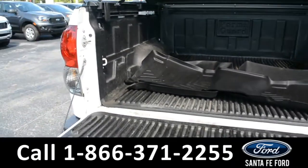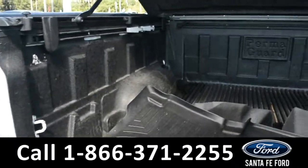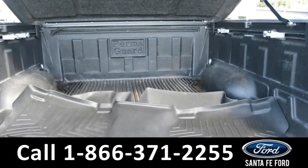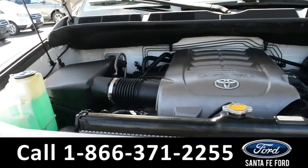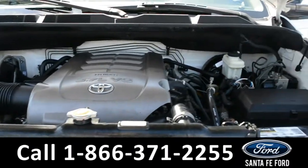Here's a look in the bed of this truck. There is a PermaGuard bed liner. Under the hood is a V8 5.7-liter engine.